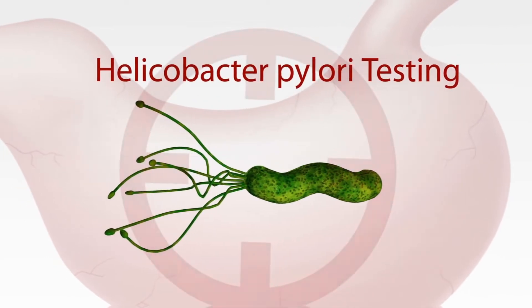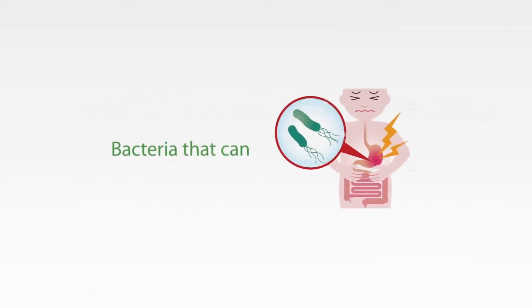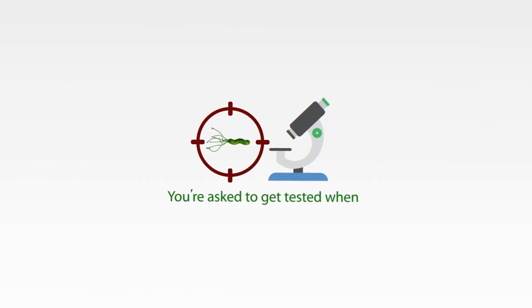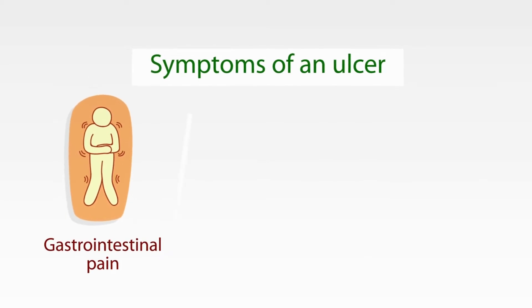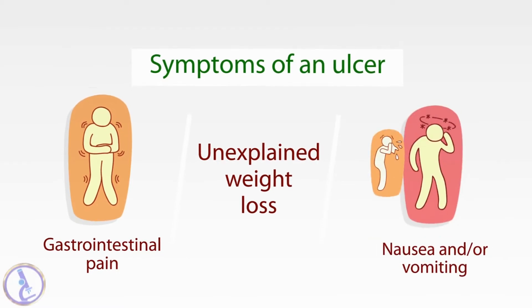Helicobacter pylori testing. This test is performed to diagnose an infection with Helicobacter pylori, bacteria that can cause peptic ulcers. You are asked to get tested when you have symptoms of an ulcer, such as gastrointestinal pain that comes and goes, unexplained weight loss, nausea, and/or vomiting.